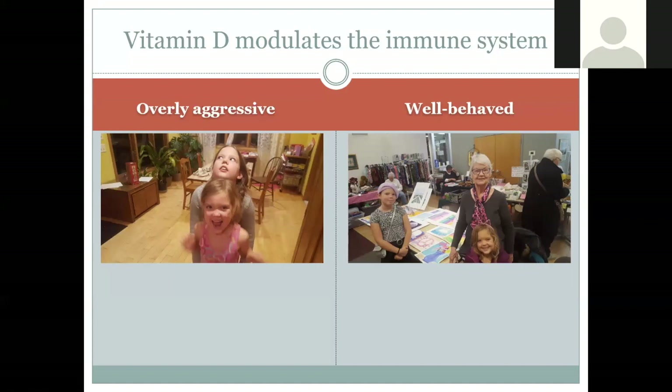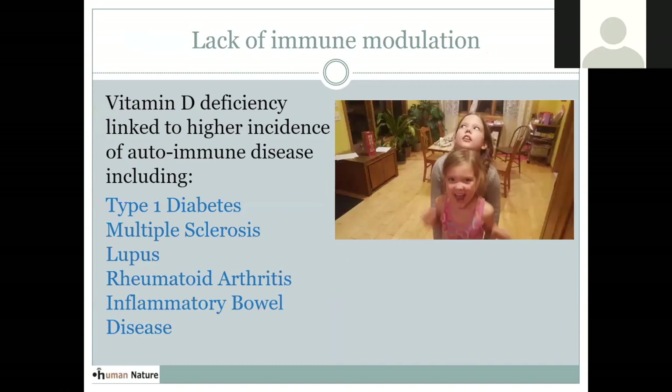I like to use an analogy with my kids. If they're not supervised, they might get hyper, tear down the curtains, and make a mess — like an overly aggressive immune system out of control. But what vitamin D does is come in and help the immune system make better choices — like my mom coming in and the children becoming well-behaved. This lack of immune modulation is a key component of autoimmune disease. Vitamin D deficiency has been linked to increased risk for type 1 diabetes, MS, lupus, rheumatoid arthritis, IBS, and other autoimmune diseases.